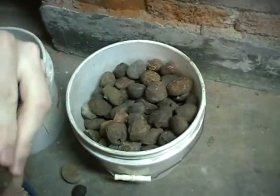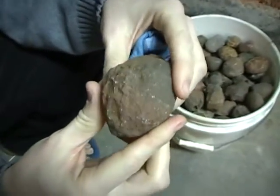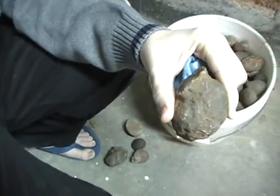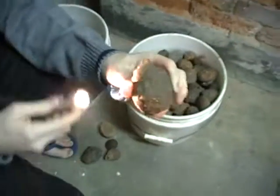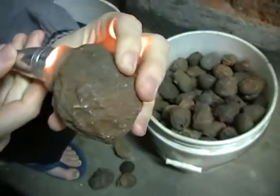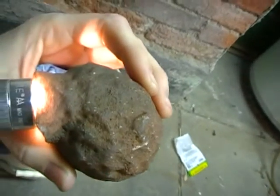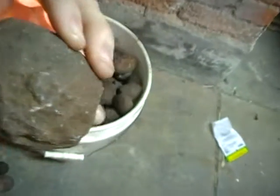Even if we can't see inside of the stone, many agates have just a little bit of translucency to them. So if we take a flashlight and shine it, there you can see it's actually making the stone glow a little bit.